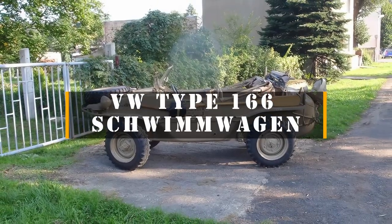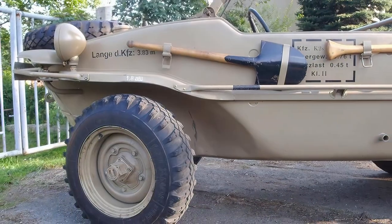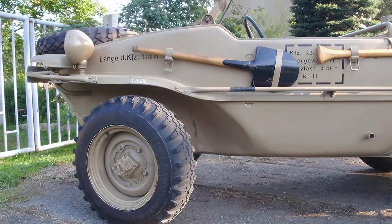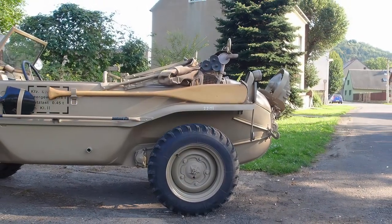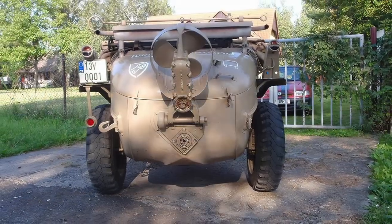The Volkswagen Schwimmwagen, literally 'swimming car,' was a four-wheel drive amphibious vehicle used extensively by German ground forces during the Second World War. The Schwimmwagen is the most produced amphibious car in history.